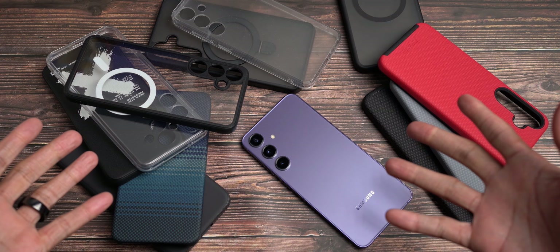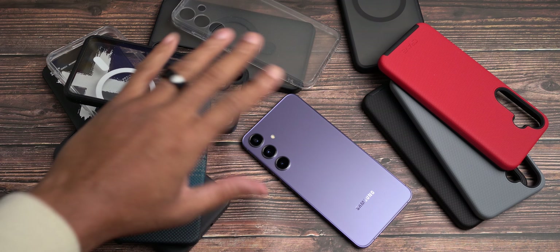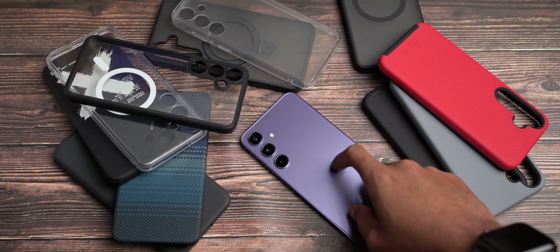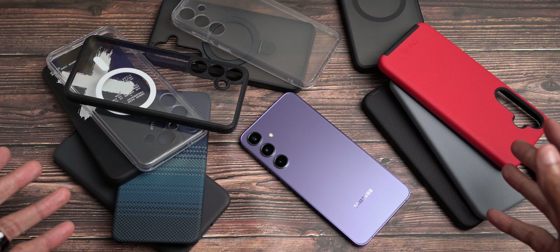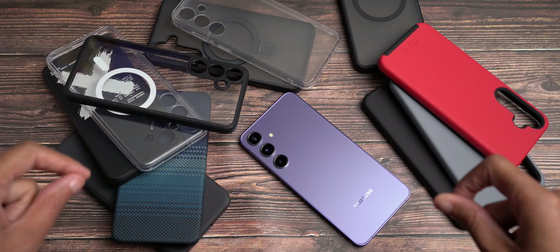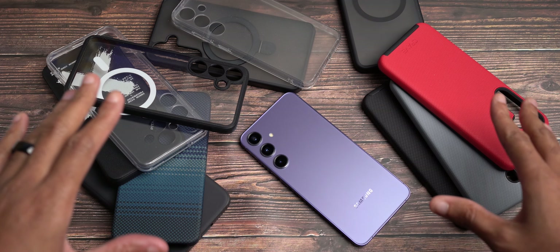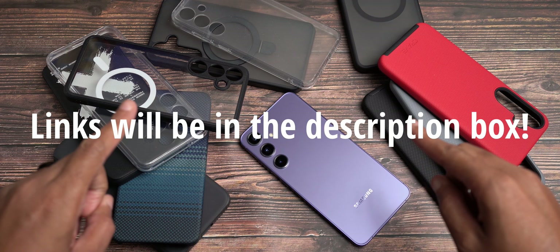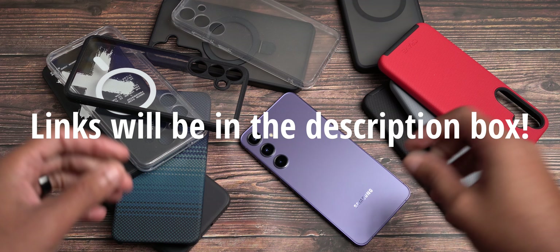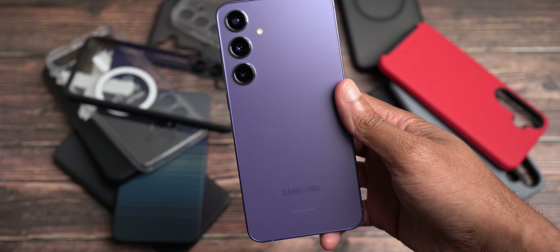Hope you're doing good. Michael back with another video, back here talking about my top five cases for the Galaxy S24 Plus. And as you see, I have plenty to choose from. So what I'm going to do is choose five, and those five will consist of many different reasons and hopefully give you a nice broad perspective of the type of cases you can have for your Galaxy S24 Plus in this beautiful Thanos color.